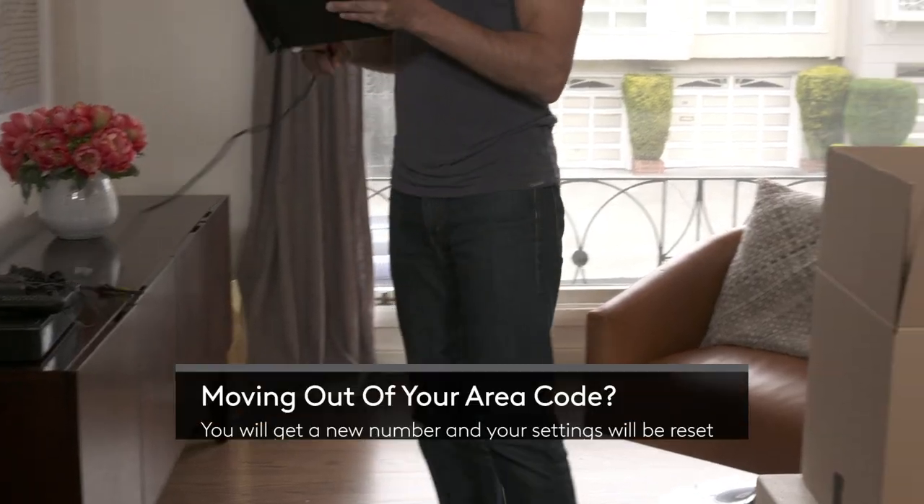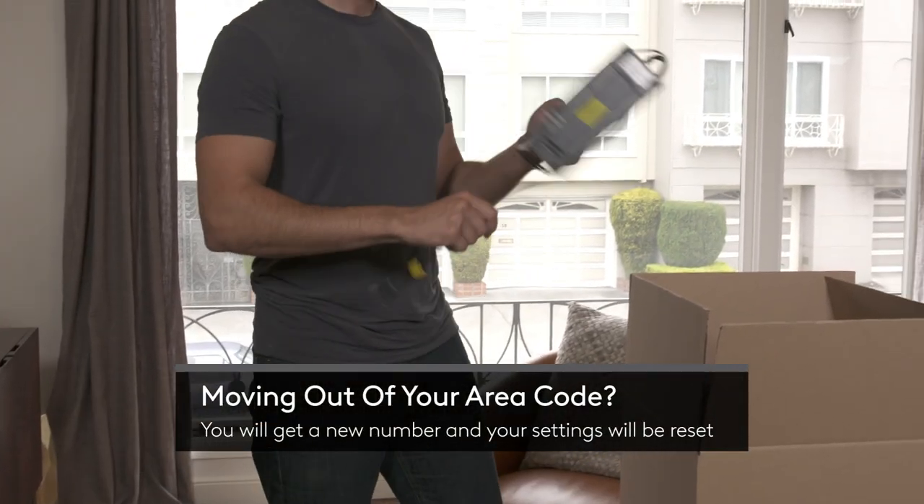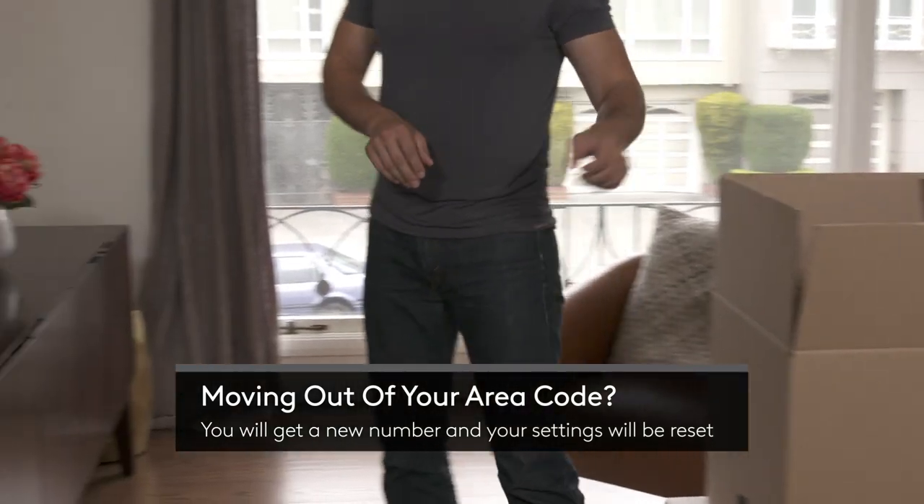And finally, if you're moving out of your area code, you'll get a new phone number and your voicemails and call history will be reset.